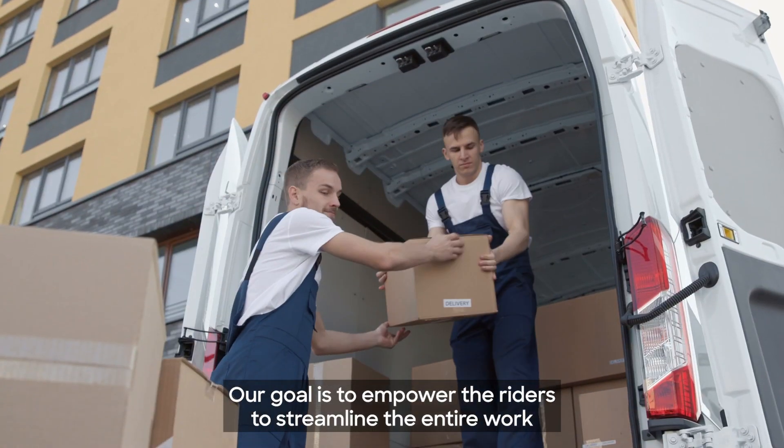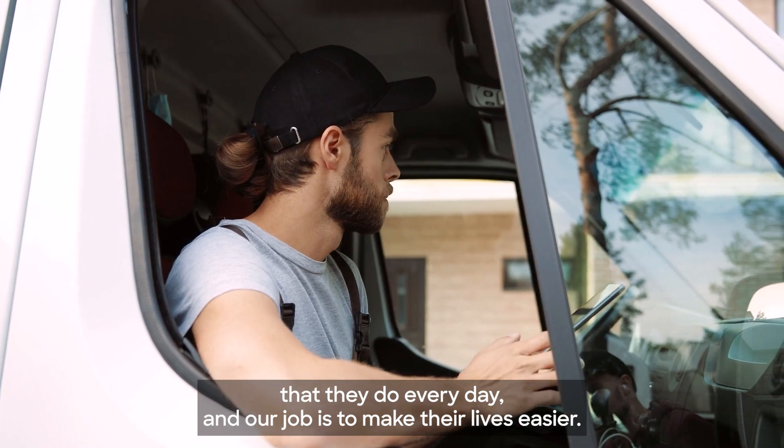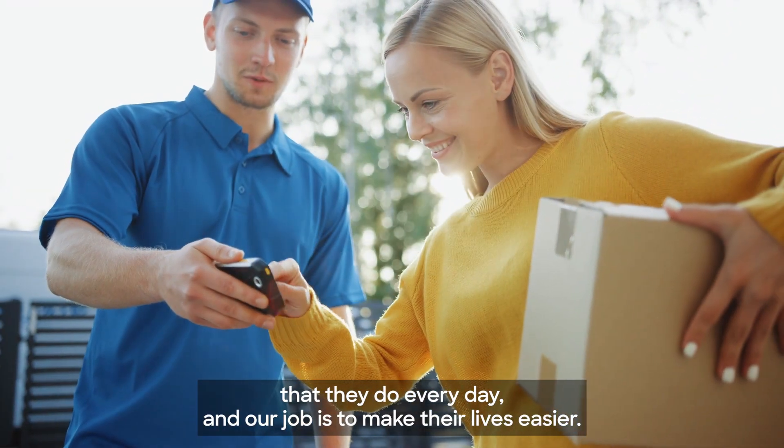Our goal is to empower the riders to streamline the entire work that they do every day. And our job is to make their lives easier.